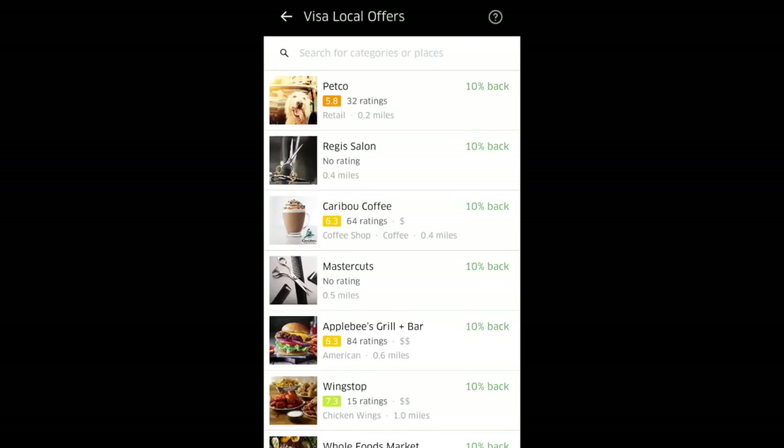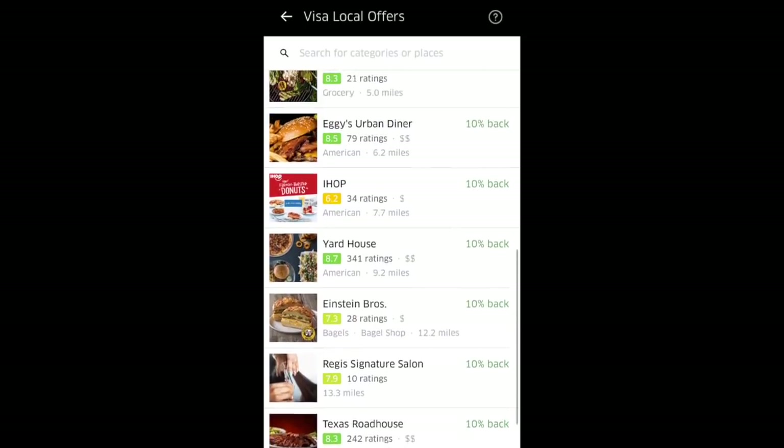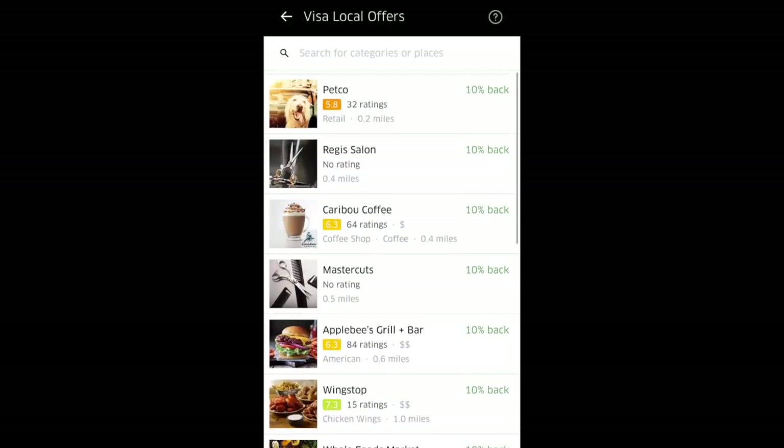Here are some local businesses where I can earn 10% back: IHOP, Petco, Applebee's, Caribou. There are actually quite a few places where you can earn.